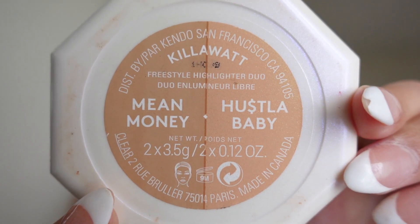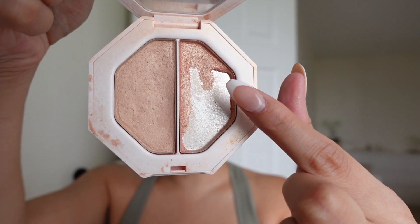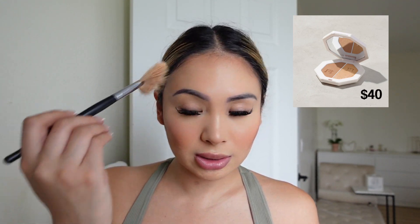Sometimes I'll blend a little over with my beauty blender and add a bit more blush if I feel I need it. My face is almost done — I'm going to do highlighter now. I use Fenty Beauty — Mean Money or Hustler Baby. I like this one because it has a gold base, and I mix them together. I apply it with my highlighting brush to the high points of my face.